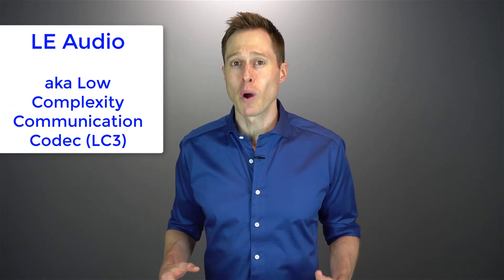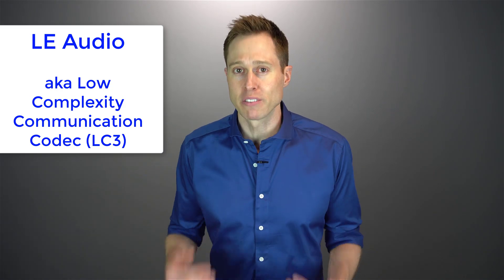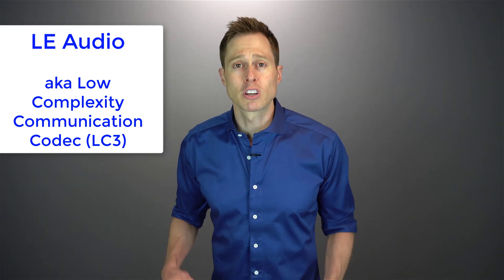The exciting news is that we are on the brink of a new Bluetooth codec called LE Audio, otherwise known as the Low Complexity Communications Codec, or by its abbreviation, LC3. This new form of Bluetooth could completely revolutionize wireless hearing aid capabilities. Not only would it dramatically reduce the power consumption of Bluetooth, but it would actually increase the audio quality and allow individuals to stream to and from multiple devices.